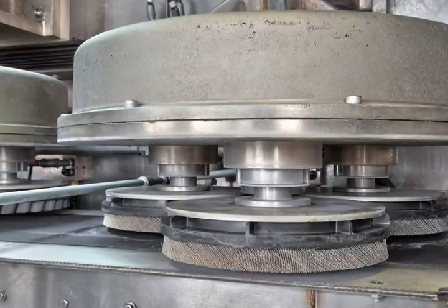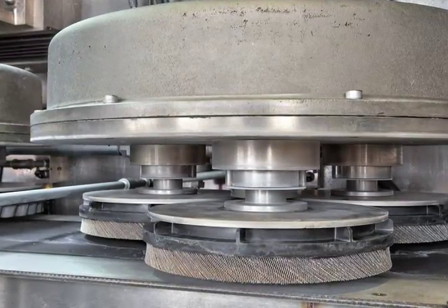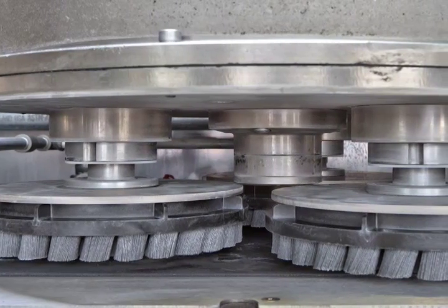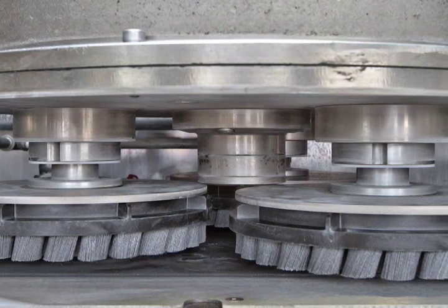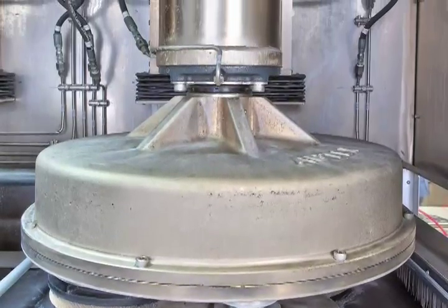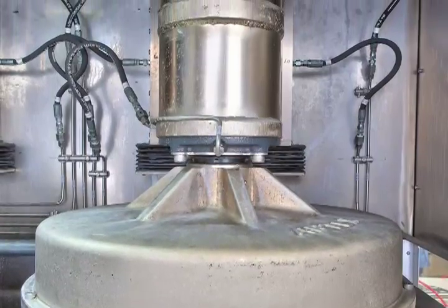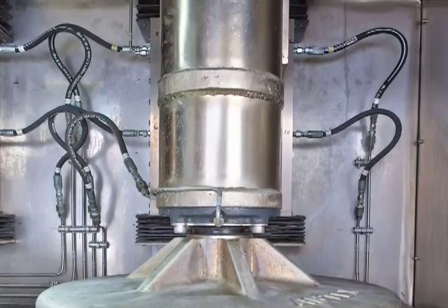A specially designed 254 millimeter flap disc on the first head eliminates the primary burr. Abrasive nylon brushes designed specifically for this application and mounted on the second and third heads eliminate the secondary burrs and provide the desired edge radius. Each planetary head is mounted to a precision ground dovetail slide, ensuring precise alignment of brush and part faces and accurate brush wear compensation adjustments.